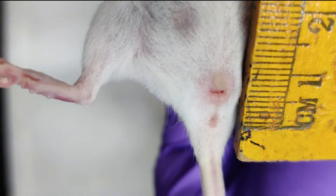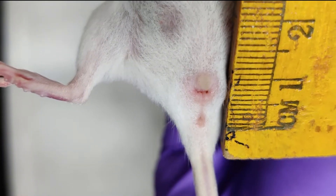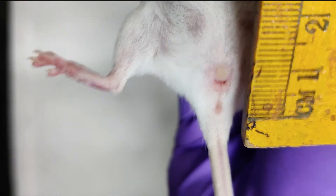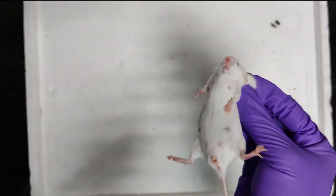Now let us measure the anal-genital distance of the female mouse. As compared to that of the male mouse, the anal-genital distance is less, around 1 cm.